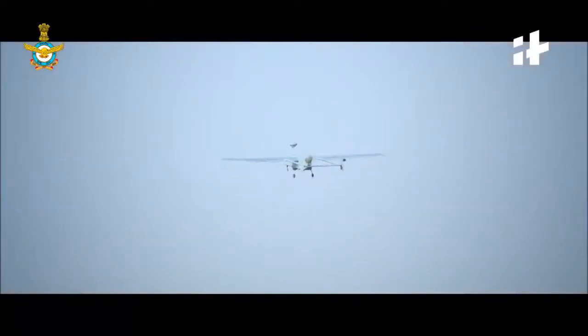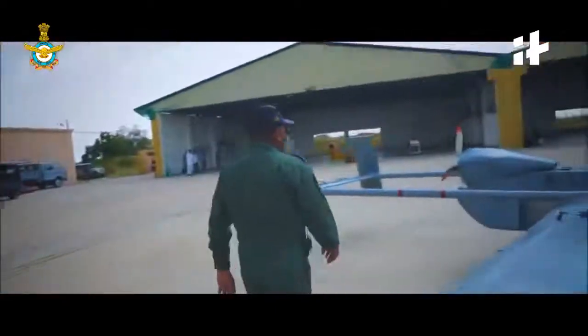I am Wing Commander Somraj Mitra. We are in the RPS Con position in one of the frontline bases near the border. We make the first line of defense in case of any enemy air attack. Our main role in the RPS Con is surveillance and also targeting.